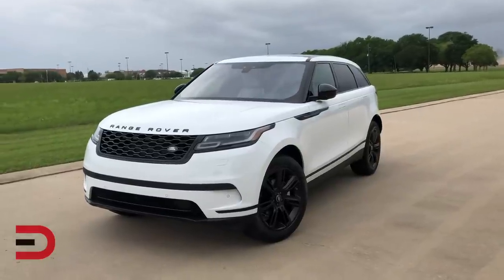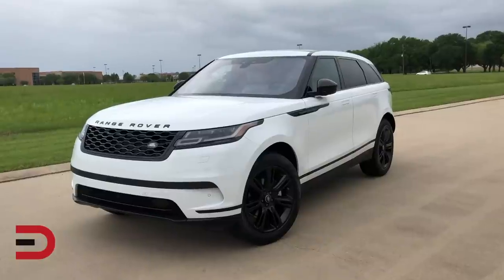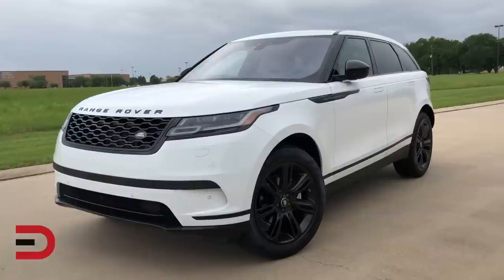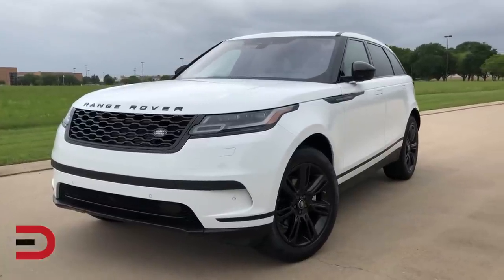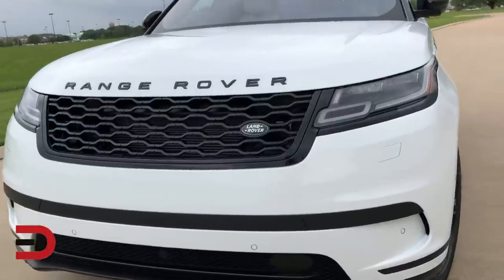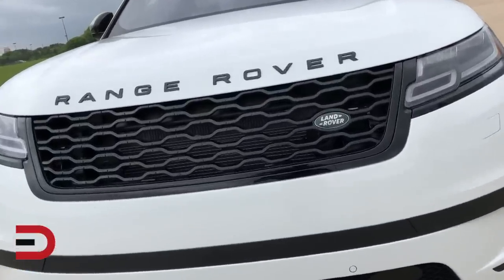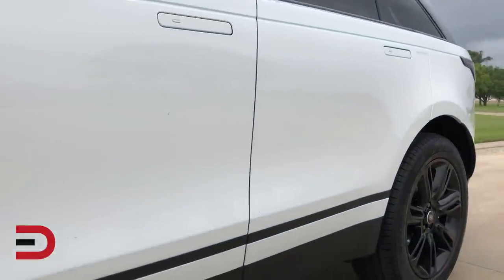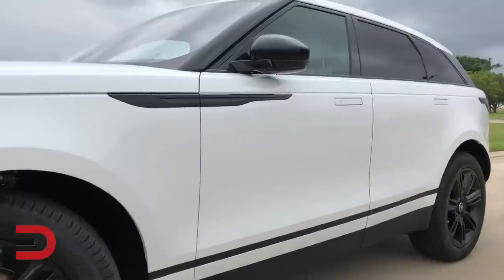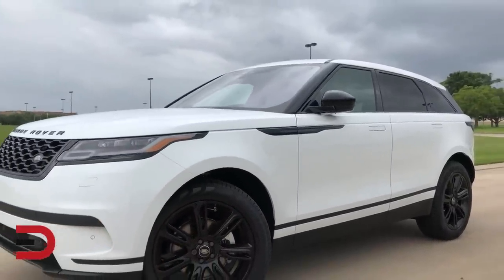Designed to fill the white space between the Range Rover Evoque and Range Rover Sport, the Velar offers levels of luxury, refinement and all-terrain capability never before seen in the midsize SUV segment. Here's what's new with the 2019 Velar: V6 engines get a 21.6 gallon fuel tank up from 15.6, adaptive dynamic system is now standard, air suspension standard on all V6 equipped Velars, and newly available Apple CarPlay and Android Auto.